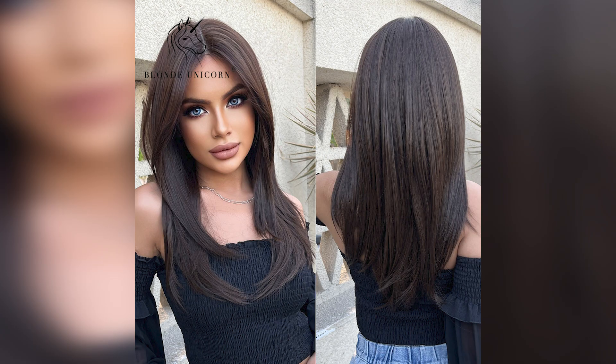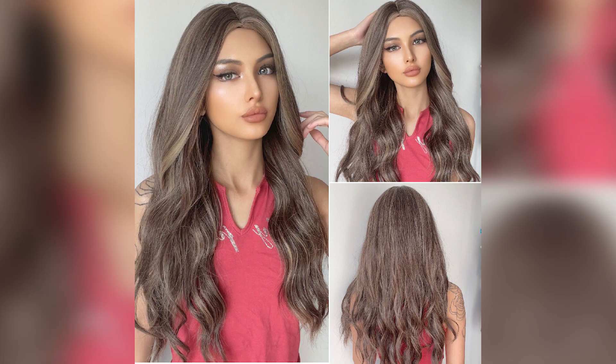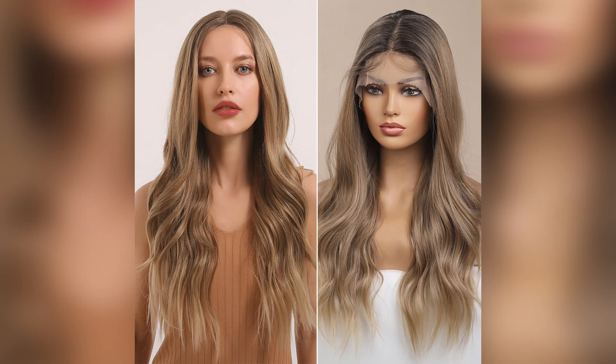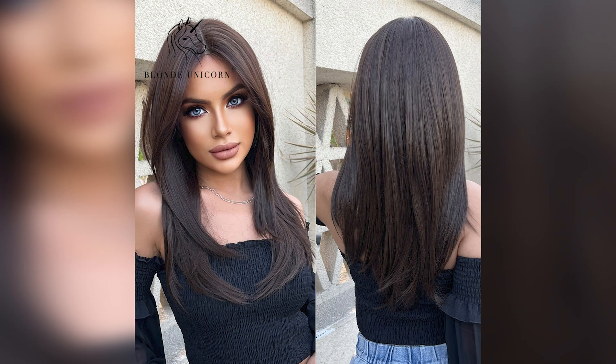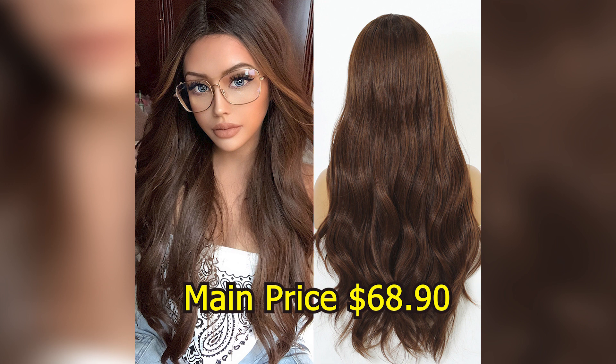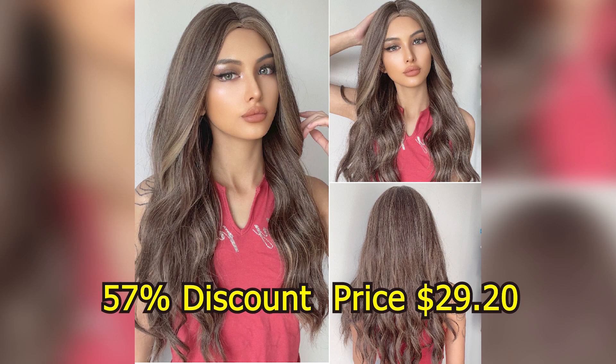Base material: Swiss Lace. Cap size: average. Brand name: Blonde Unicorn. Origin: Mainland China. Item number: BL1106401. Application: daily use. Main price $68.90, with a 57% discount price of $29.20.